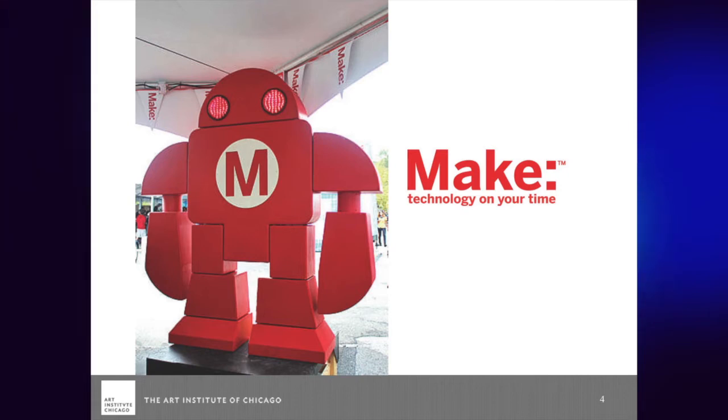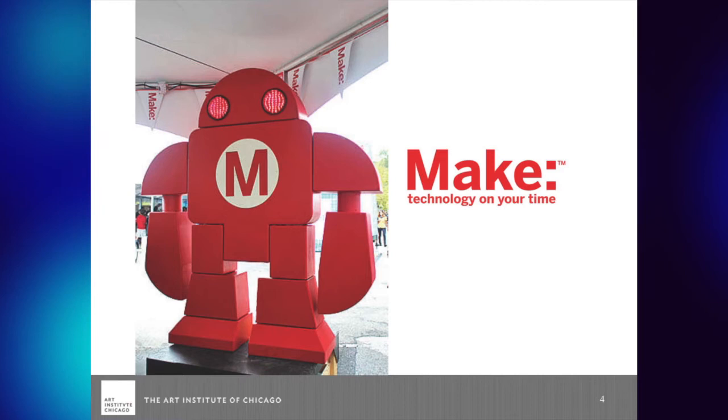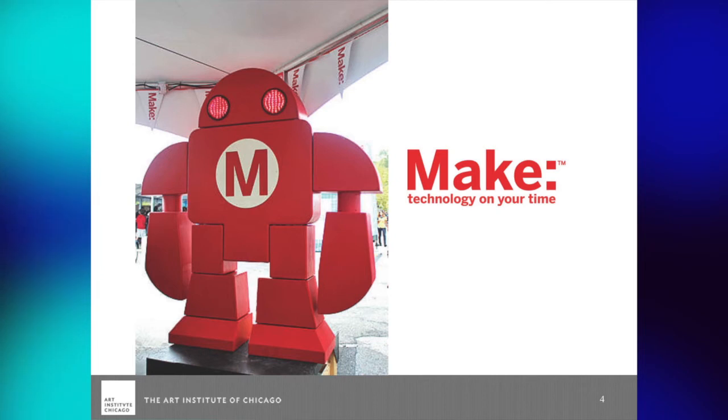I highly recommend investigating the Makers movement if you're interested in this kind of thing, because I think it's really pertinent to what we're doing in the arts — it really is a creative kind of response to your environment. And 3D printing is part of that.